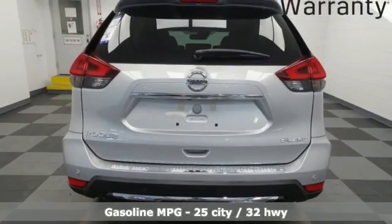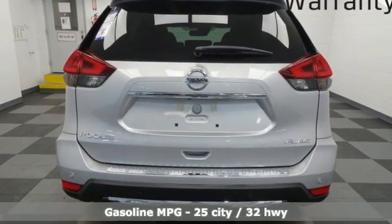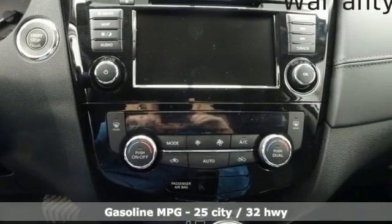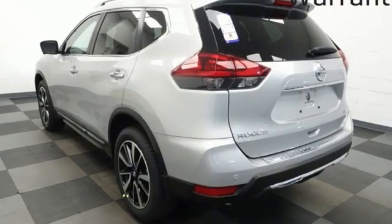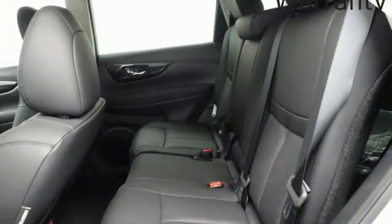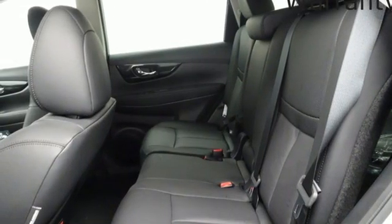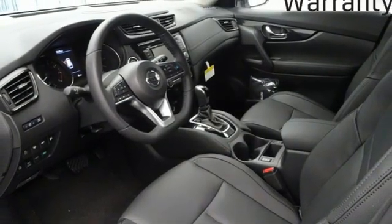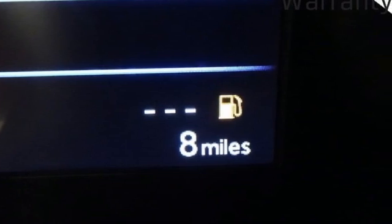It comes nicely equipped with features you'll love: inline four-cylinder engine, front heated leather bucket seats, integrated navigation system with voice activation, auto-dimming rear view mirror, heated steering wheel, memory exterior door mirror settings, hands-free liftgate, remote engine start, and continuously variable automatic transmission.